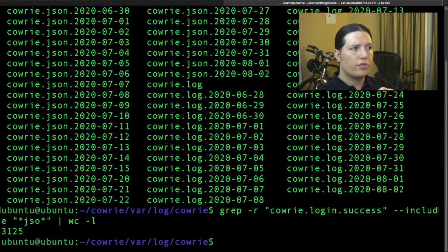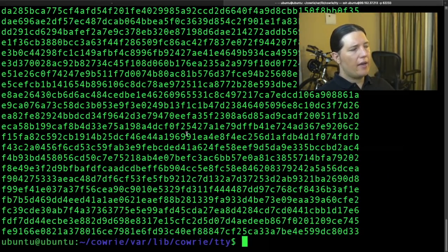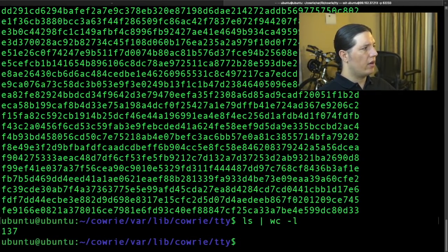Out of all these sessions, only a subset of them have a command. So let's go ahead and find all those sessions. We navigate to the Kauri TTY directory. To count them, you do ls, pipe to word count, and count the lines — that's how we got our number right there.